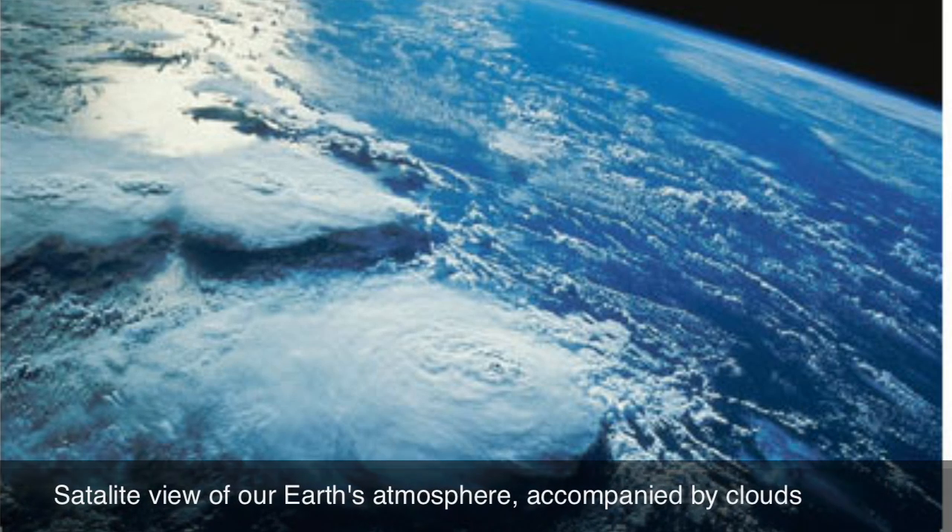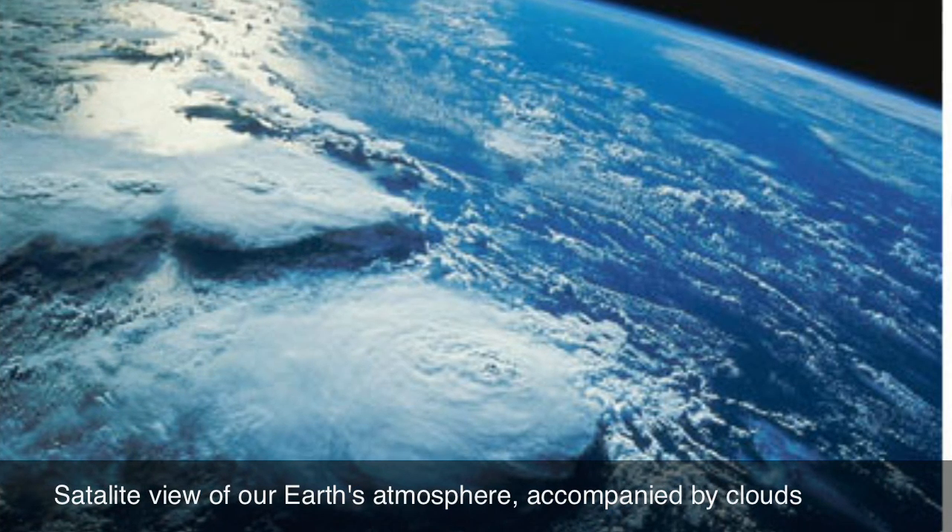Two hundred million years ago, there was no atmosphere, which means there was no protection to stop the sun's radiation. That is why our planet's surface was so unhospitable.